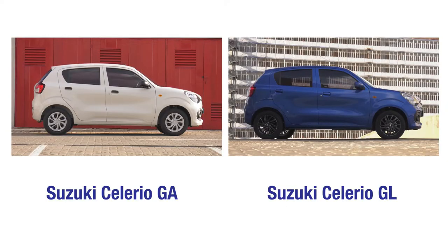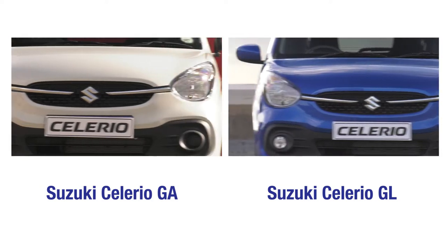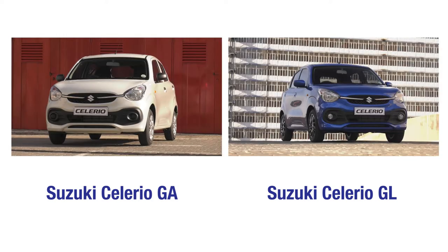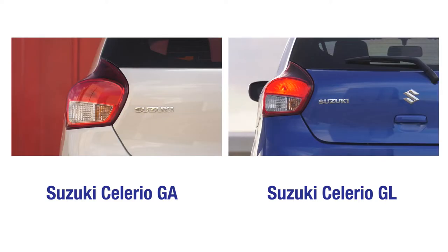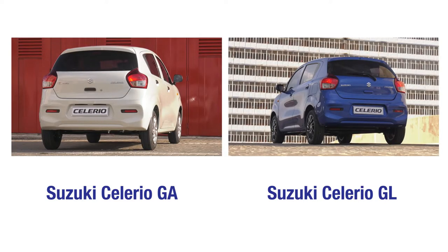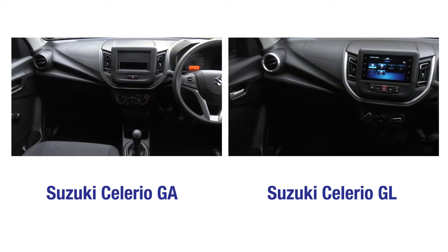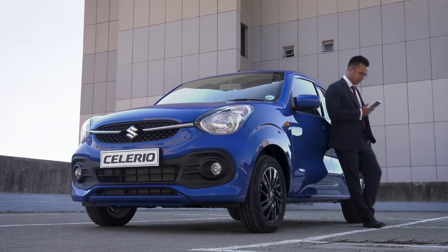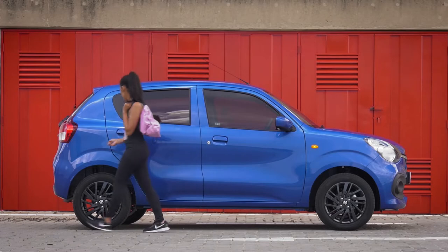Customers will also have a choice between the affordable GA derivative and the more lavishly equipped GL version. It is equipped with all the smart technology and features to allow its owners and drivers to move smart, and now, thanks to a number of enhancements, it is even better, bigger, smarter and more practical than before. This is the latest Suzuki Solerio.